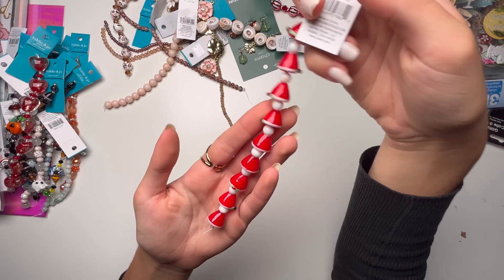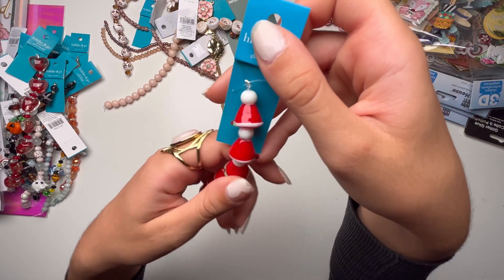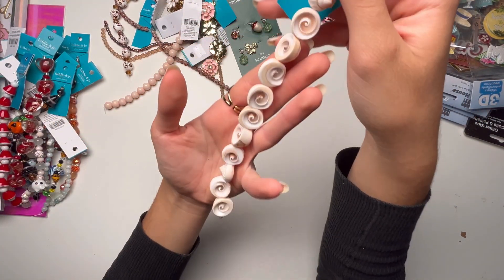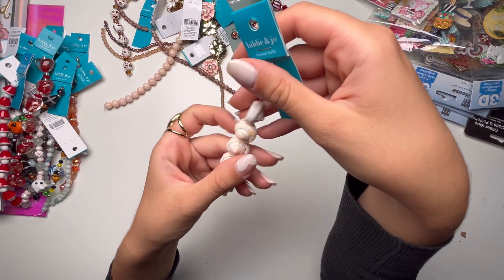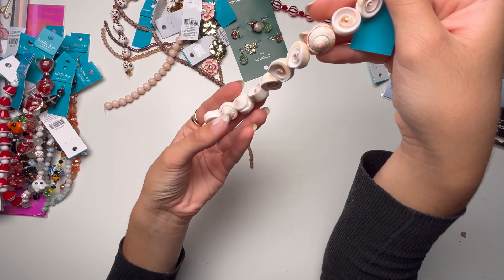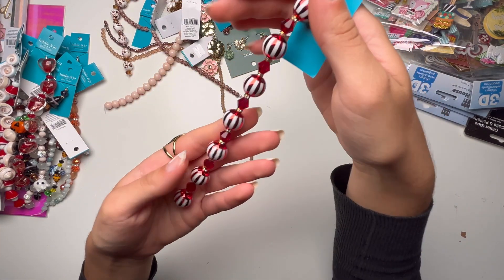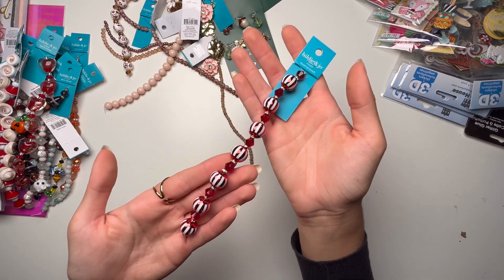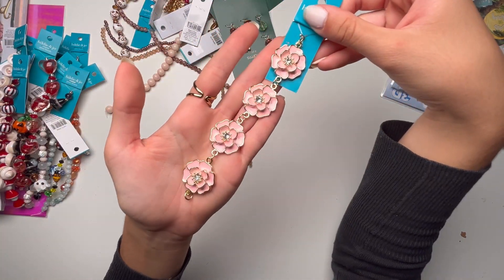I got these Christmas hats — at first you might think they're mushrooms but they're actually Christmas hats. I got these which I don't know if I would use for actual crafting, but maybe make a necklace — I think they're super pretty and I love anything seashell and sea-related. I got these which are a nice bright metallic red. Then I got these flower beads which are so pretty.